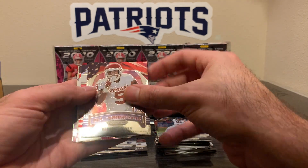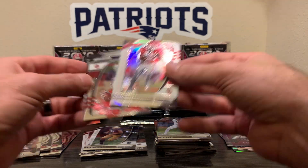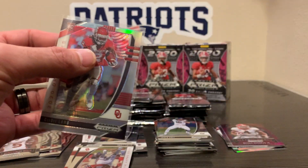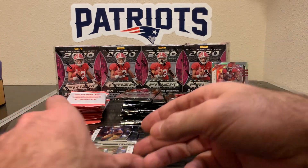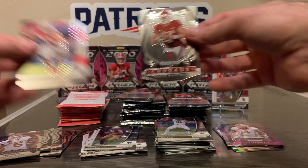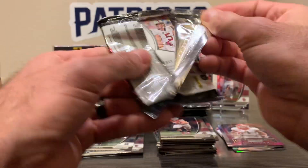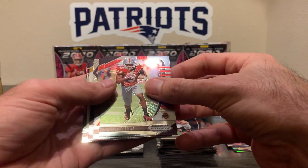Marquise Brown All-Americans. CeeDee Lamb silver — that's a nice one, let's leave that one up. And CeeDee Lamb base — let's leave that one up too. Becker Crusade and Joey Bosa base. CeeDee being the first wide receiver taken, which I think is crazy because I think Jeudy should be, but whatever.